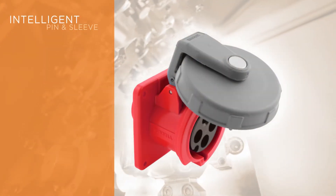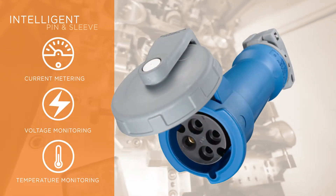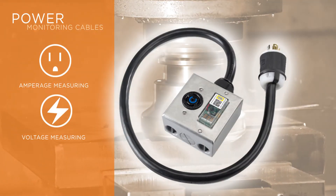Devices in this family include intelligent pin and sleeve devices that provide billable-grade current metering as well as voltage and temperature monitoring being utilized by the equipment they're powering, and plug-and-play power monitoring cables for measuring amperage and voltage.